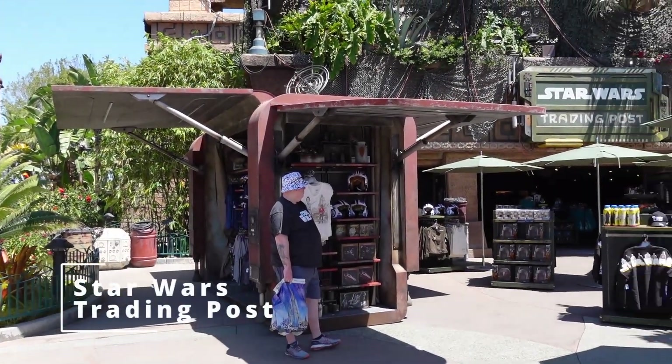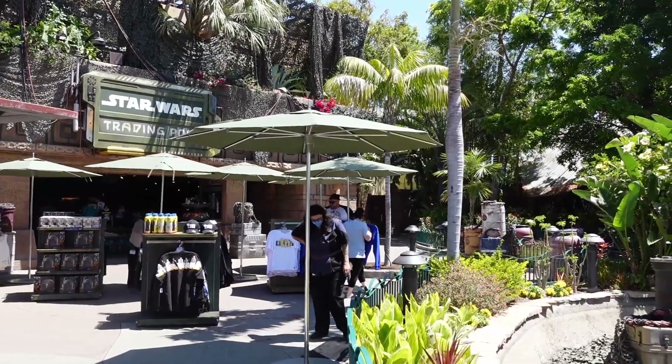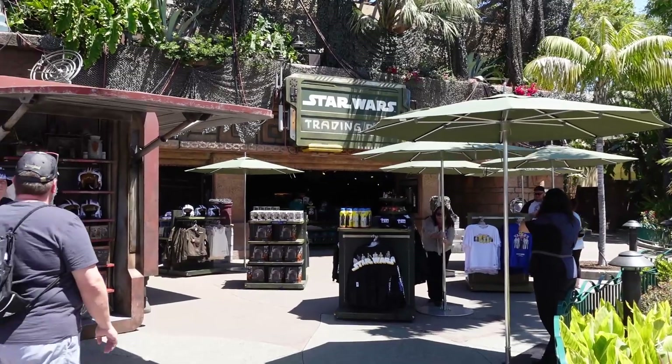We're here at the Star Wars Trading Post and we're going to check out all the new merch. Hopefully they have some really cool Obi-Wan stuff and we'll check it out and let you guys know what we see.